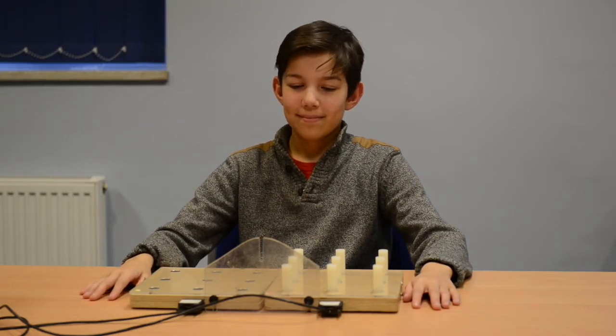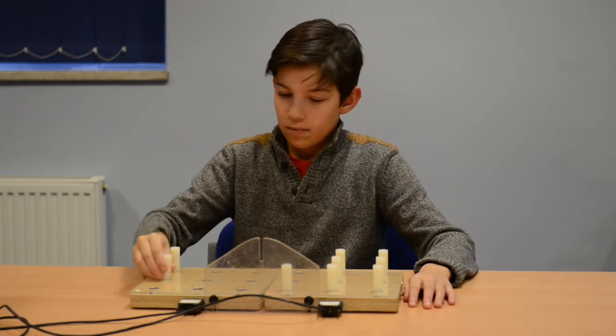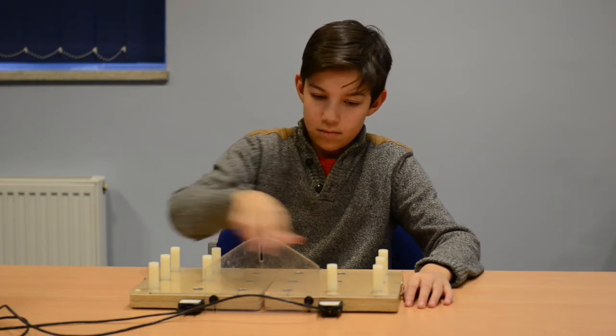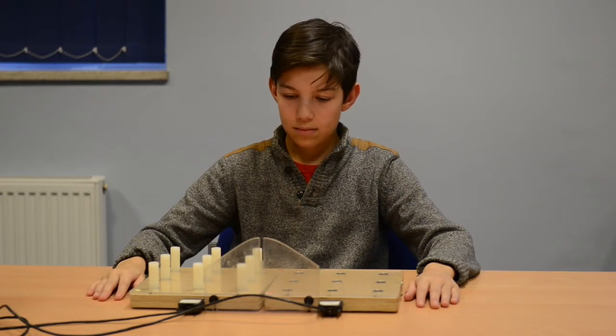For the unimanual task, participants are instructed to pick up and transfer all of the pegs from one board to the other board, using one hand only, as quickly and accurately as possible, and the test starts with the dominant hand. The test is repeated moving the pegs with the same hand but in the opposite direction, and then this sequence is repeated using the non-dominant hand.